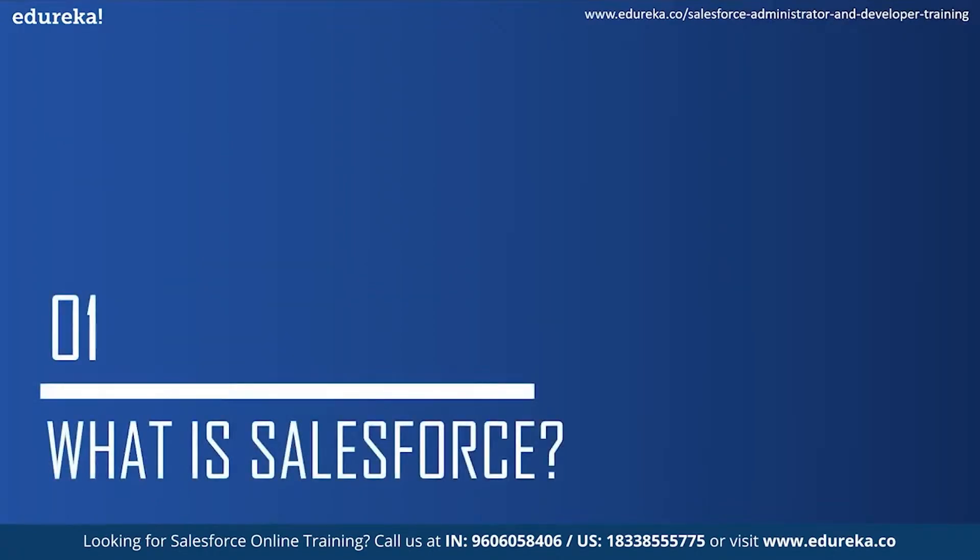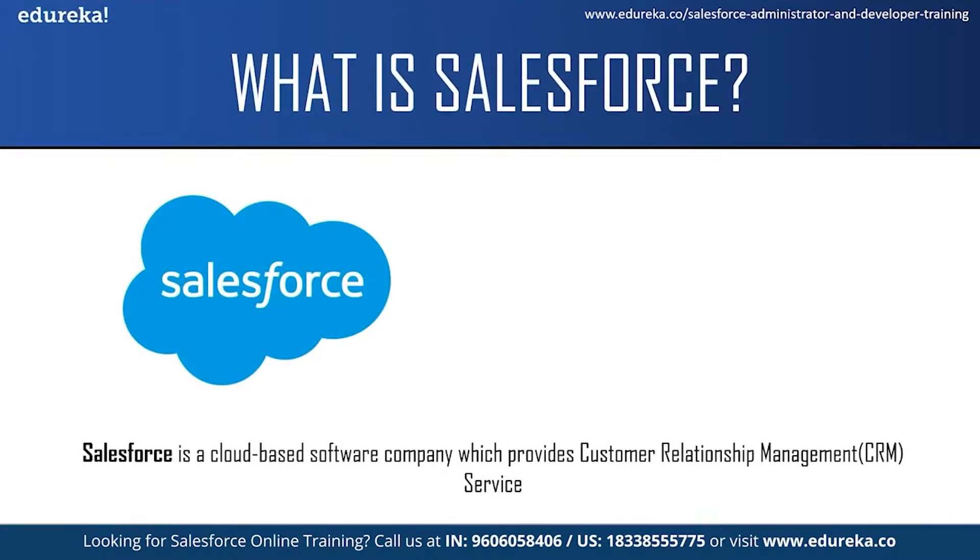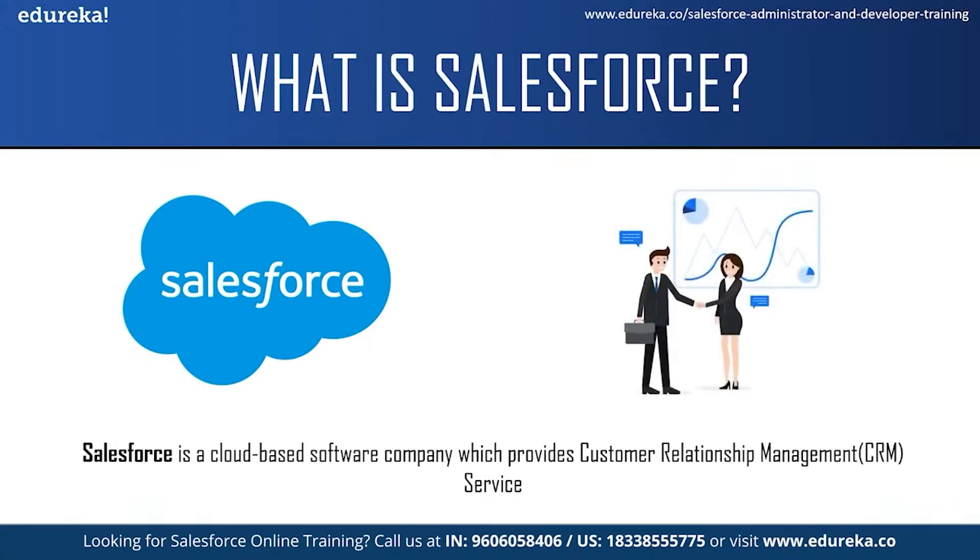What is Salesforce? Salesforce is a cloud-based software company which provides customer relationship management service. Customer relationship management means a strategy or a technique which businesses or organizations use to administer their interaction with their customers. CRM systems allow organizations to manage the customer relationship and interaction through a single tool which provides them a better customer experience and improves business outcomes.